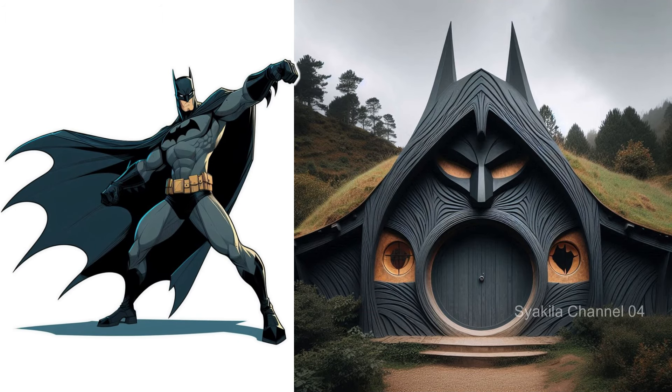Batman transformation into Hobbit House. This is also very cool.